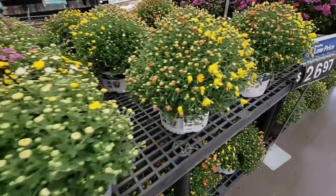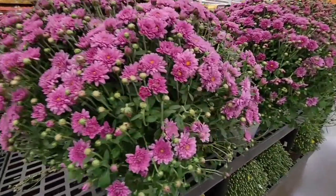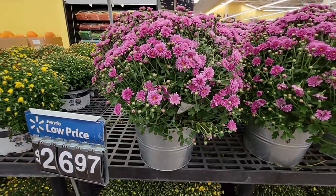They also have some solid colors — the all yellow, a really pretty magenta, and the Gavin ice bucket. Those solid color ones are $26.97.